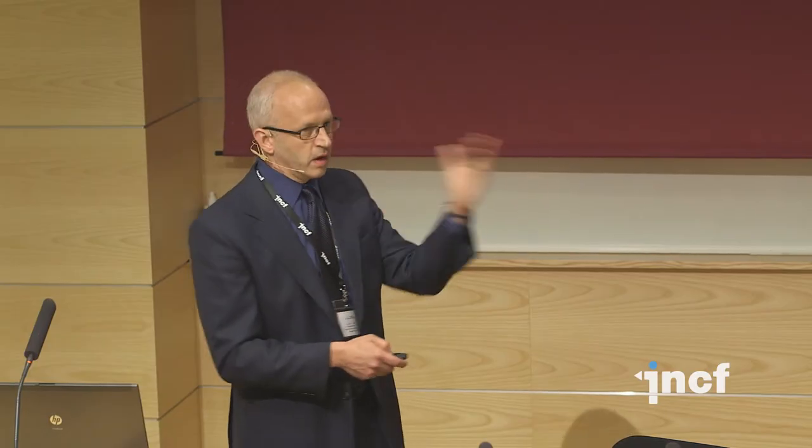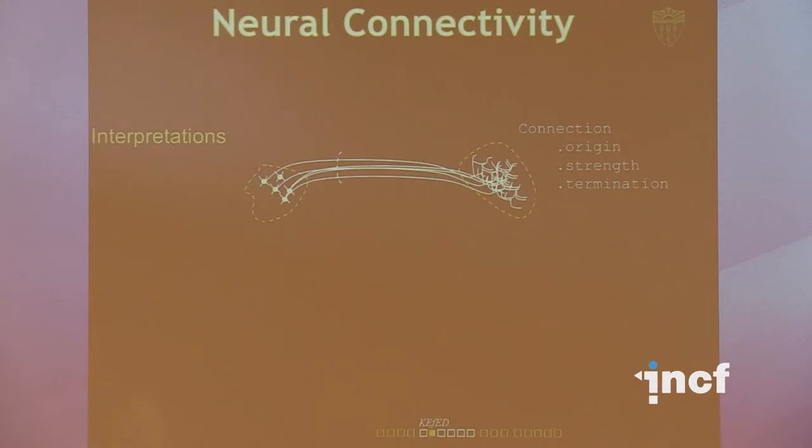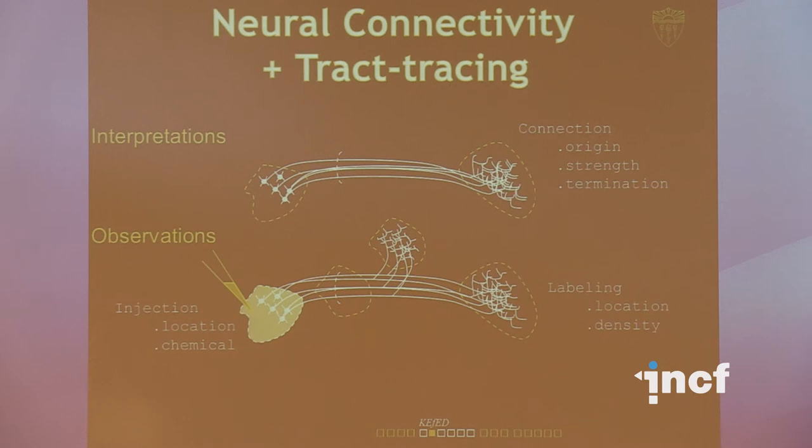I'll use a couple of examples not to do with neuroimaging to illustrate how we came to this modeling approach. Consider the problem of neural connectivity. If you think about the knowledge representation to describe a macro connection between two brain structures, it would probably need an origin point, a termination point, and a strength. But if you're thinking about building a database to represent that data, you'd want something like a tract tracing experiment, where someone makes a tracer injection of something like HRP or PHAL into a part of the brain and then finds labeling. You have to derive the connection from the raw data, otherwise you have no idea whether it's accurate.